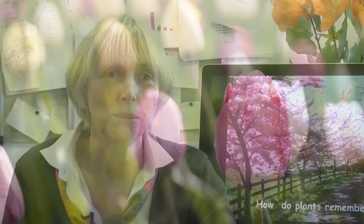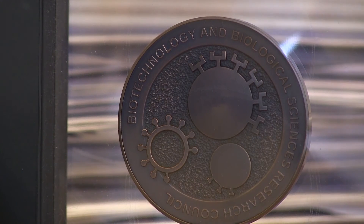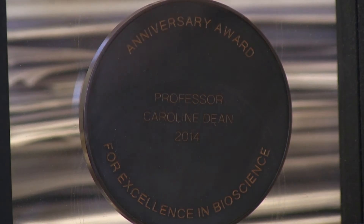I chose to follow this question of how plants sense and respond to winter, and that's opened out into this really interesting area of epigenetic regulation. So my advice would be: follow your curiosity and see where it takes you.